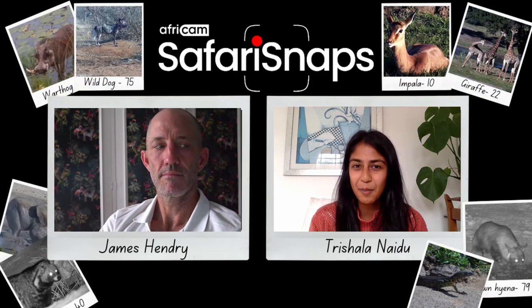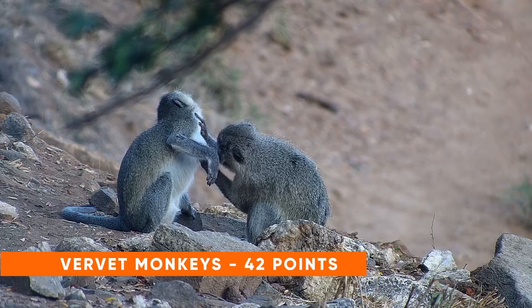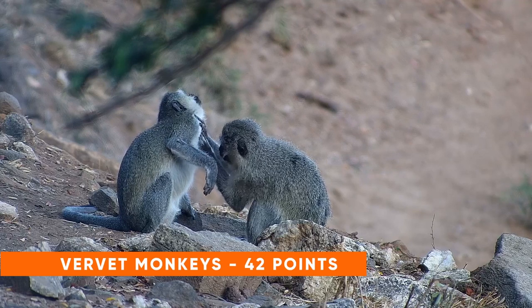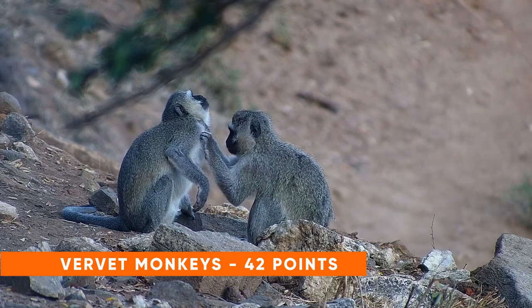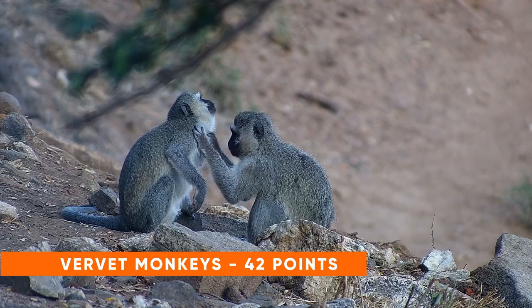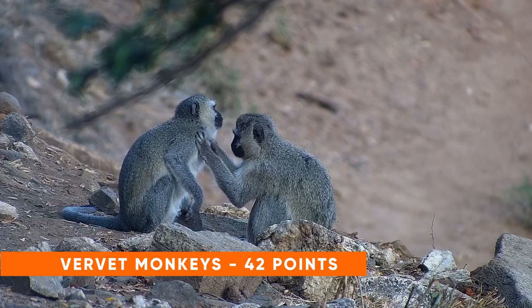To start us off in the 10th position, we have vervet monkeys. Vervet monkeys are getting a lot of their moisture requirement from their diet — lots of juicy leaves, lots of fruit — but they will drink if they're around pans, and obviously they're finding themselves around pans because we see them on our cameras. So if you see a vervet, you can get yourself 42 points.